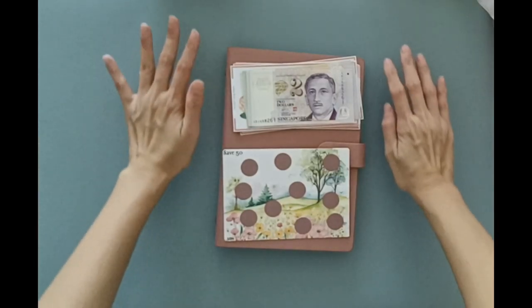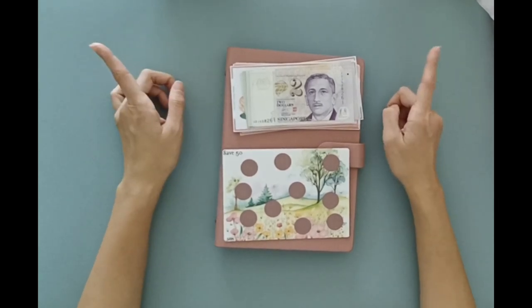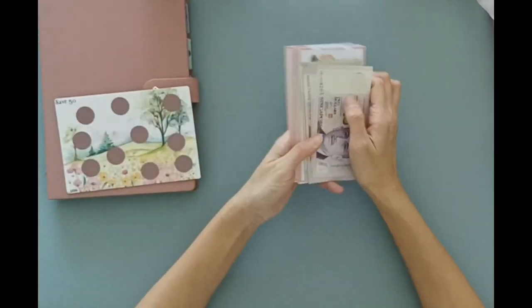Hi everyone, welcome or welcome back. I'm Jo. Thank you so much for choosing to hang out here with me today. It's randomizer time, so before I show you what we're going to be randomizing with, let's count our money.